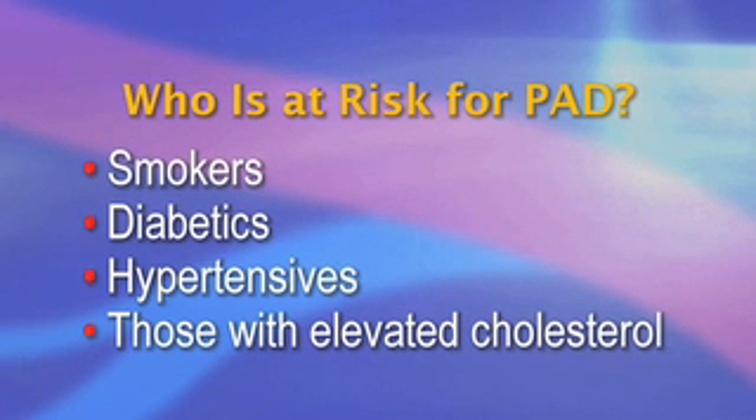Smokers, diabetics, hypertensives, and those with elevated cholesterol are all at increased risk for PAD, and its presence is associated with increased risk of heart attack and stroke.